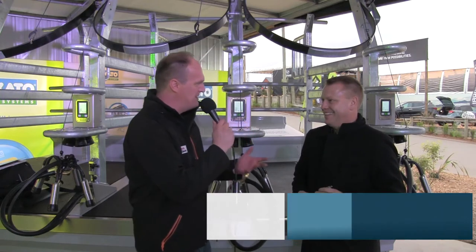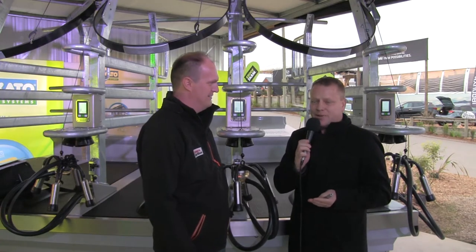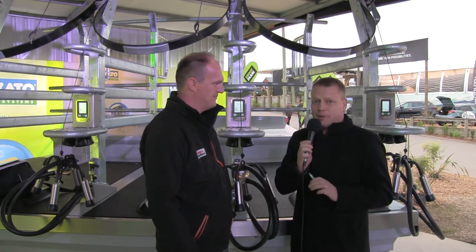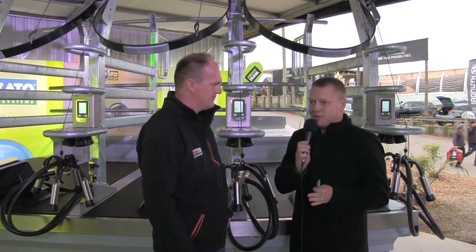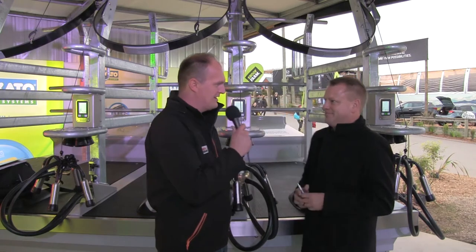Waikato Milking Systems is a fairly well-known brand in the UK, traditionally associated with pastoral-based farmers. But at the moment we're making a real push globally into TMR farming, starting in the US, targeting big farms milking 24 hours a day with big cows giving lots and lots of milk.